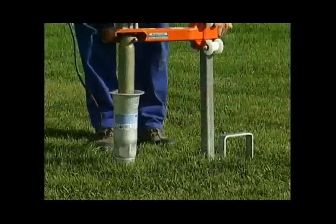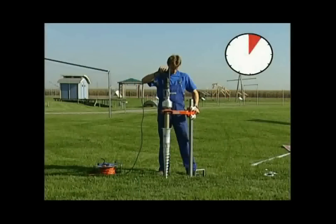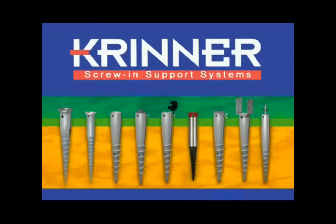Krinner Screw-in Support Systems — absolutely stable, very easy to position, versatile in use, and environmentally friendly. Qualities which bring advantages for private customers, commercial users, or town councils. Precise and faster than other methods. An almost limitless range of possibilities for secure support.